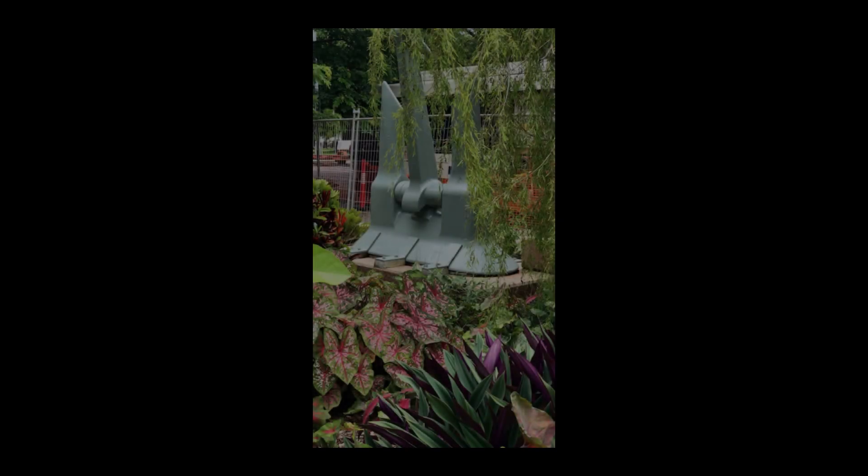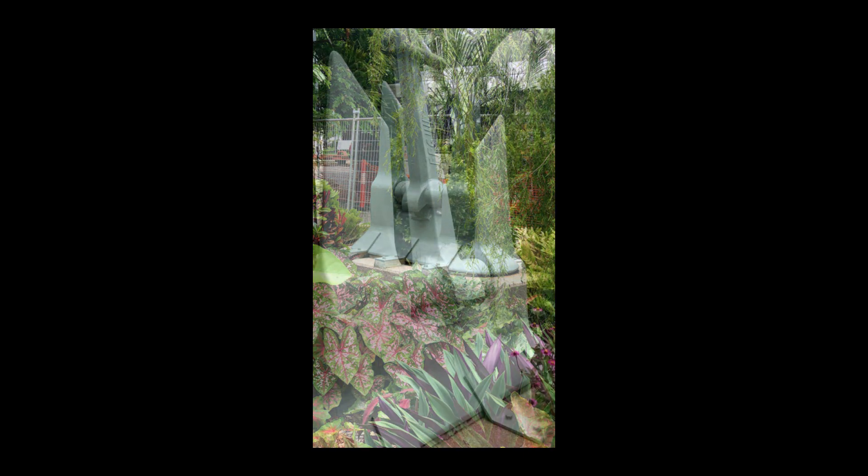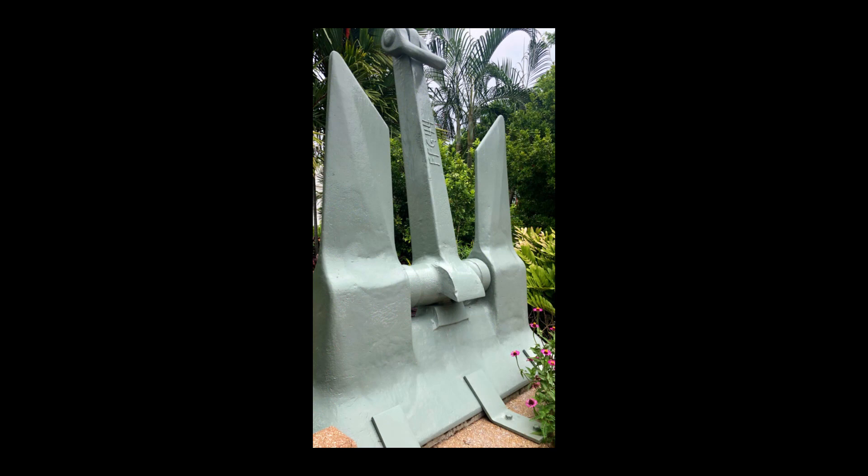I was on HMAS Darwin, actually standing on the flight deck when that happened, so I had a bird's eye view of it. Speaking of HMAS Darwin, that ship was decommissioned a few years ago, and one of the anchors was taken off and is now permanently located in Darwin. We went to see that as part of a bombing of Darwin tour.